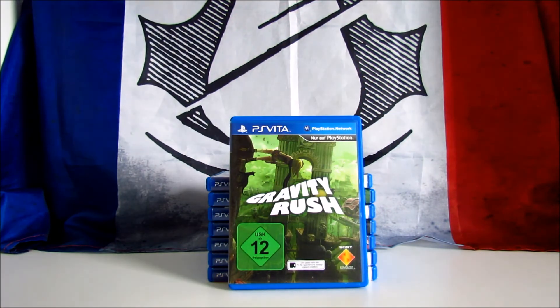Gravity Rush is a third-person action-adventure game developed by SCE Japan Studio and published in 2012 by Sony Entertainment. Originally a PS Vita exclusive, it was ported to the PS4 in 2016, and recently a sequel was also made for the PS4. The game received positive reviews, scoring 83 on Metacritic. I started to play it on the Vita and I'm enjoying it — I like the gameplay, graphics and art design. I bought it for 11 euros and on Amazon it still costs 20 pounds or dollars.